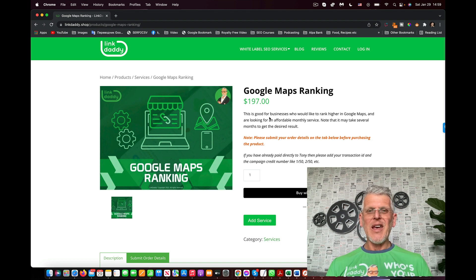It's also important to have people typing in keywords like 'tree services Florida' or 'tree services Fort Lauderdale', and when they type that in either on their phone or desktop, up comes your Google Business listing. Realizing how important this is for local businesses, I created this service called Google Maps Ranking.